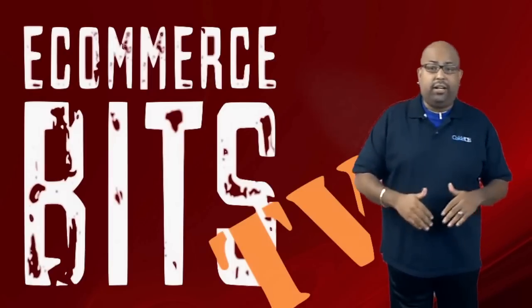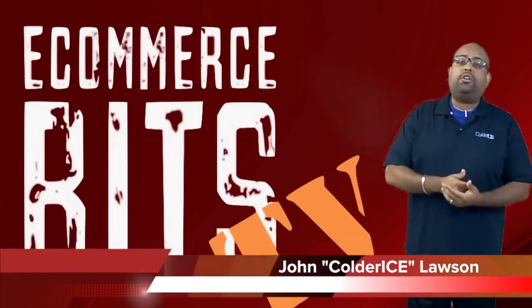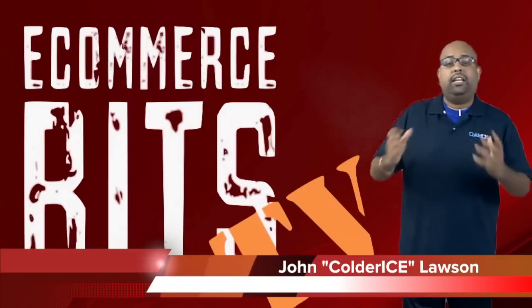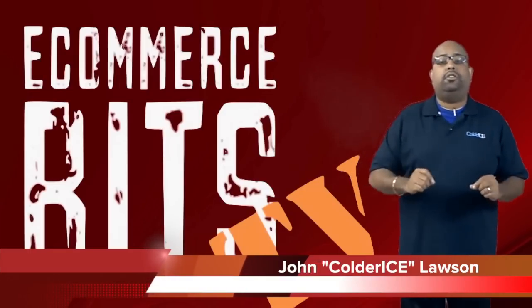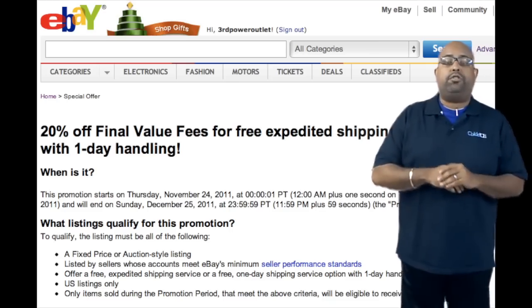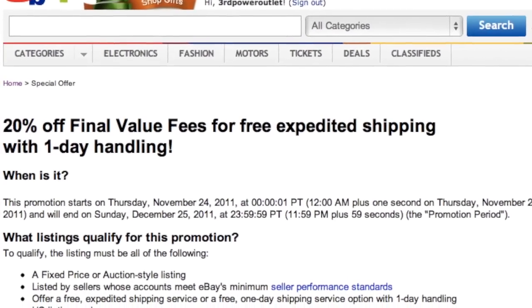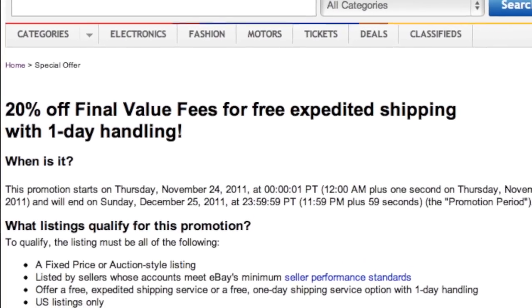Let's jump right in. Turkey Day is coming. What's happening on eBay is eBay is actually offering sellers a special discount of 20% starting on Turkey Day all the way up to Christmas Day if you follow a few criteria.